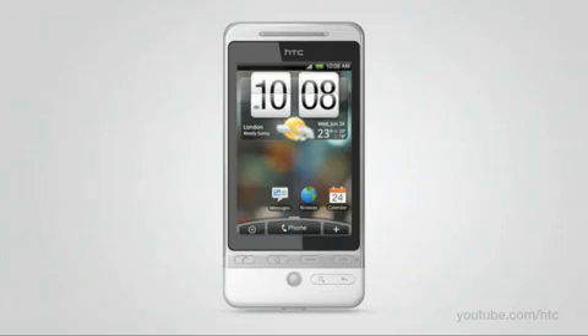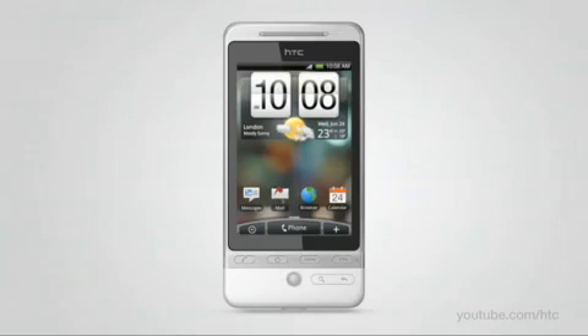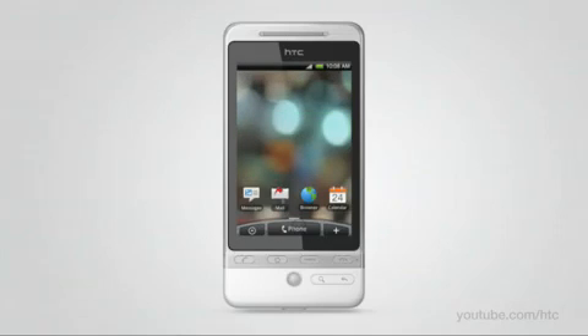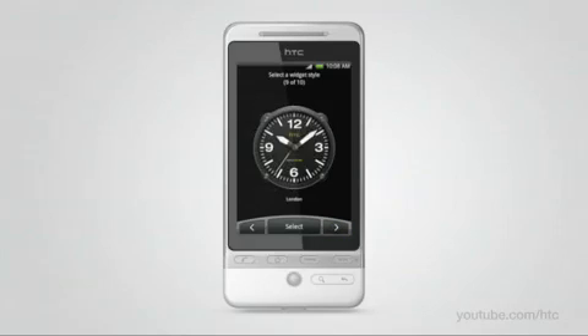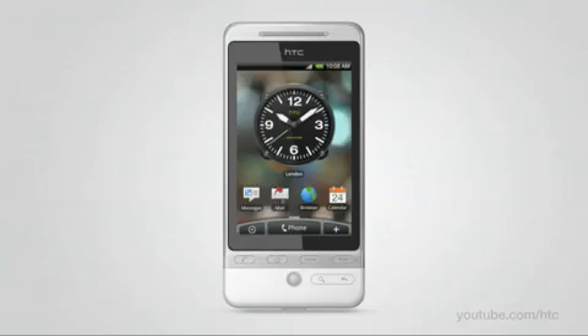HTC Hero lets you arrange the content on your phone exactly the way you like it. Just find an empty spot and choose what you want to bring to the surface. Repeat until the phone is just perfect for you. The clock is one example of the fine-tuning possibilities on the HTC Hero. You can choose from multiple choices in size and design, and when the look is right, you can select the location for which the clock should display the time.